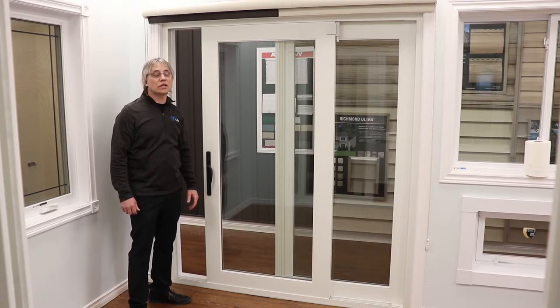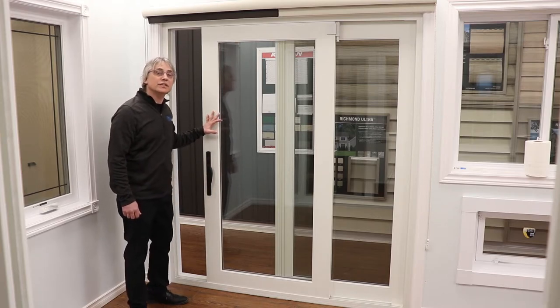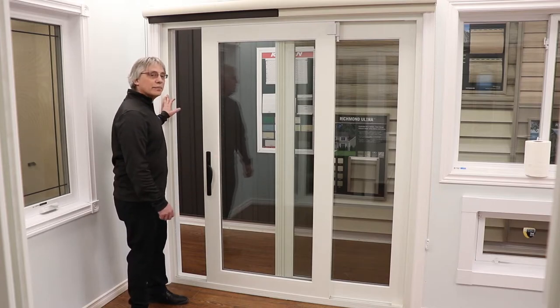Newcastle sliding patio doors have sought-after upgrades that come standard. They also come with high-quality accessories and are available in multiple color options. Newcastle doors provide state-of-the-art durability with a multi-chamber frame and sill.